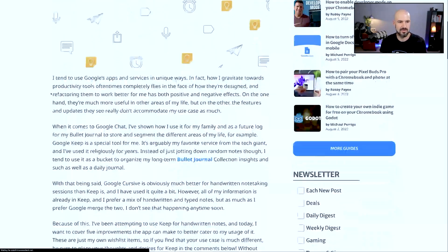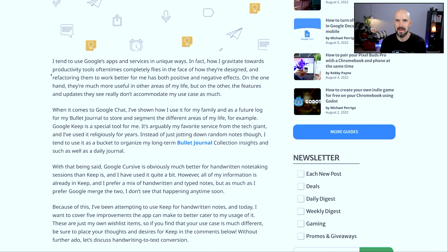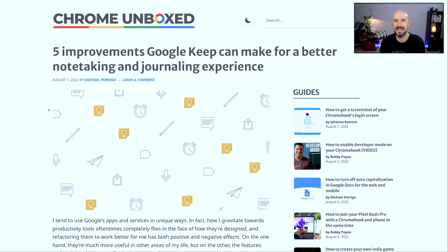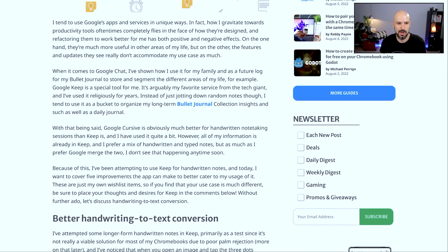I love these guys at Chrome Unboxed — they've been writing about the Google ecosystem for a long time, and we love what they do. This article is written by Michael, and he says that he's been using Google Cursive right now, which I didn't even know about.